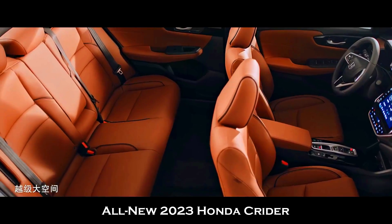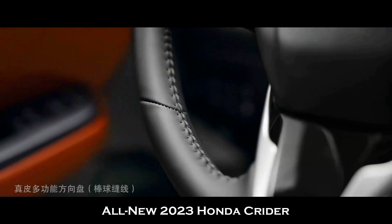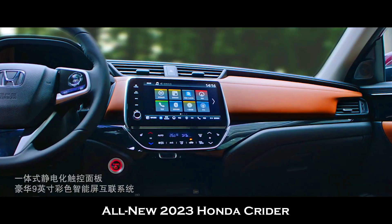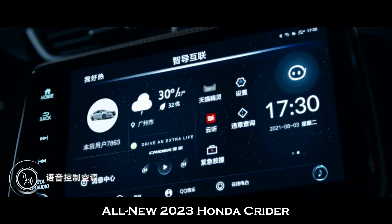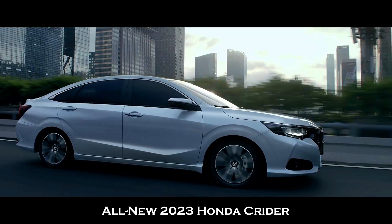Talking about the interior design of the Honda Kreider, here you can catch up with the details. If you have tried out the Accord, then you might be noticing lots of similarities. But the Honda Kreider is way far better as compared to the Accord.